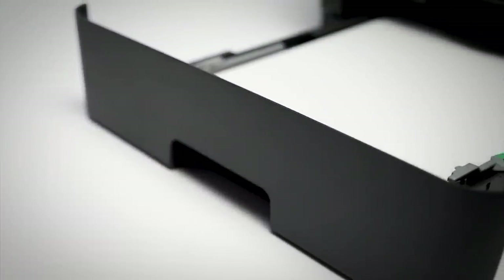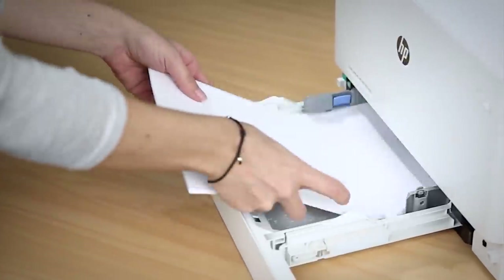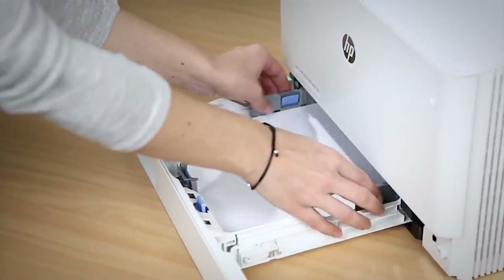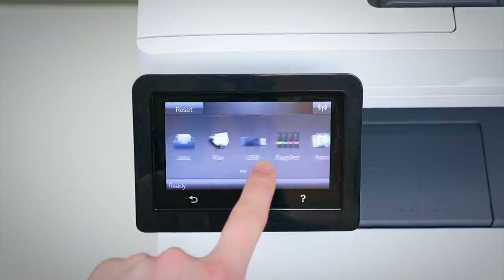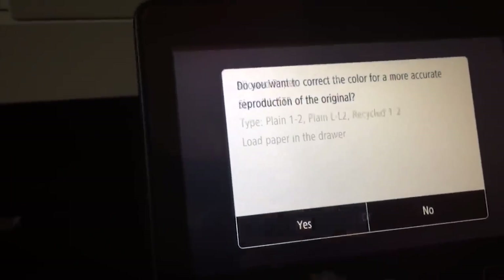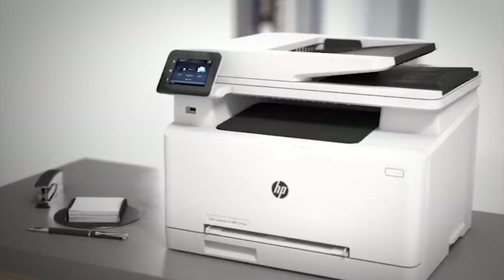You'll want to assess the paper trays in any laser model you are looking at. Will the tray volume meet the needs of your office, or will you constantly need to load paper? Many high-end lasers include a touchscreen interface, secure printing that's password protected, a built-in hard drive, and the ability to perform a range of functions over a network.